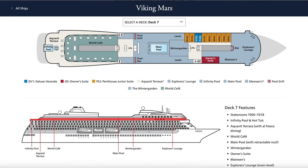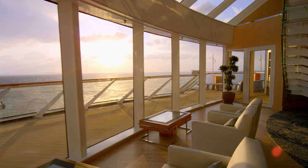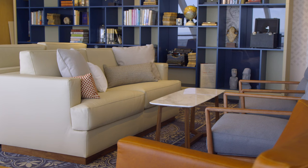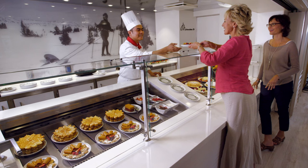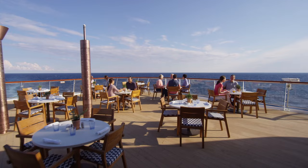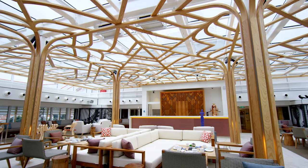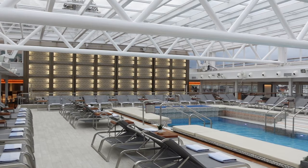Deck seven has some of my favourite areas. The Explorer's Lounge is a great place in the evening or afternoon - I spent many a pleasant afternoon there on the comfy sofas, enjoying cake from Mamsen's just around the corner. Also on deck seven are the infinity pool, hot tub, the Aquavit Terrace for outdoor dining next to the World Cafe, the Winter Garden for afternoon tea, and the main pool.